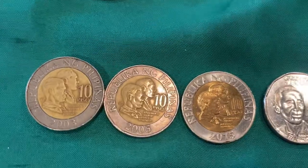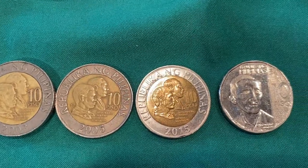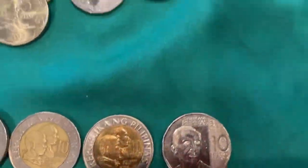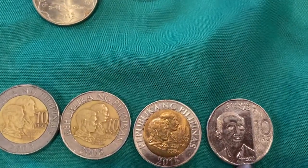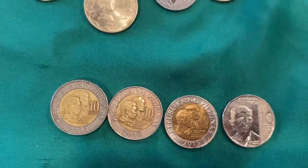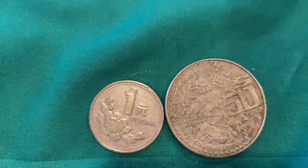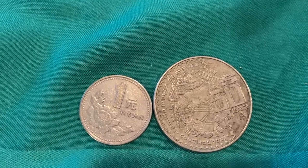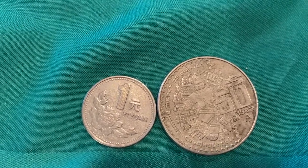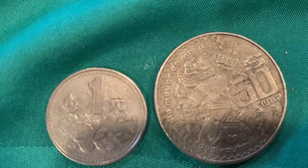Now we're on 10 piso. I'm going to look at those: 2003, and 2005 to 2015. And this one is silver, so that must be a new one. And this one — I'm not sure what this is, some kind of Mexican or something. I'm not sure what money that is. It looks like it's one piso or something.